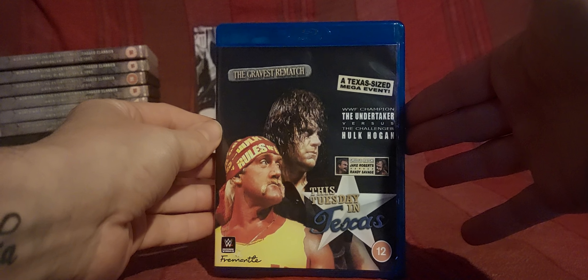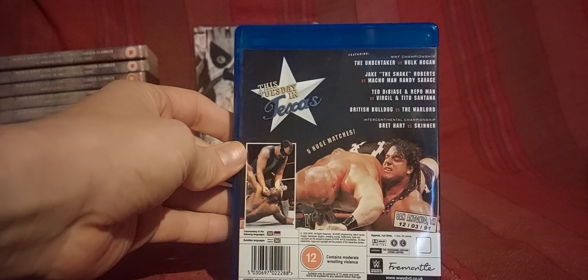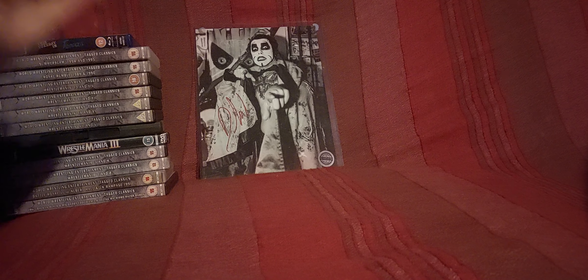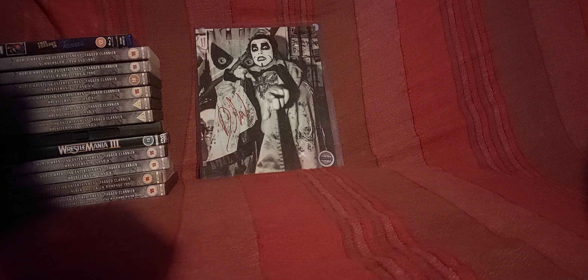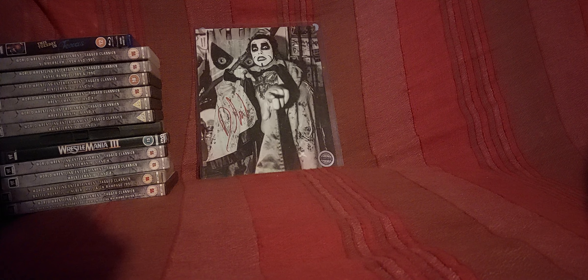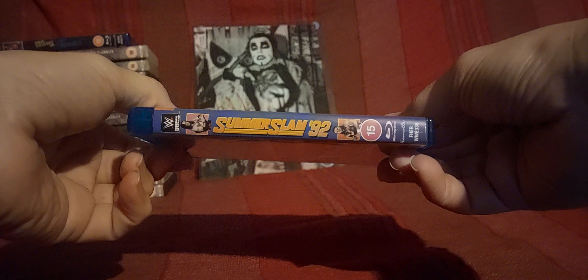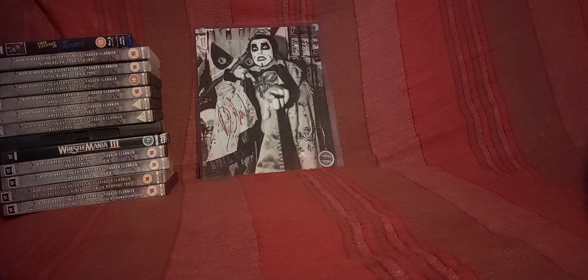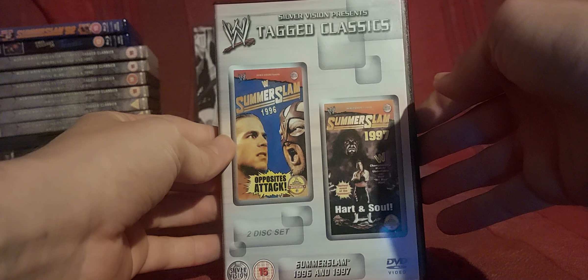This Tuesday in Texas is a custom Blu-ray — that's Hogan versus Undertaker for the WWF Championship, which Hogan lost at the Survivor Series the week prior. I got that from Chad Stone, in case you're wondering. He's on Facebook, a very nice and helpful guy — send him a message for any wrestling DVD or Blu-ray. I've also got SummerSlam 92 Blu-ray, a 30th anniversary edition. I should have shown that before SummerSlam 94 and 95 — the order is messed up. And here we go, SummerSlam 96 and 97.